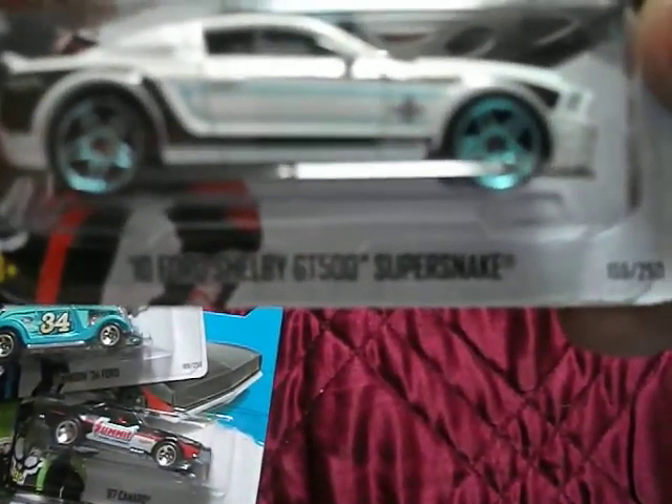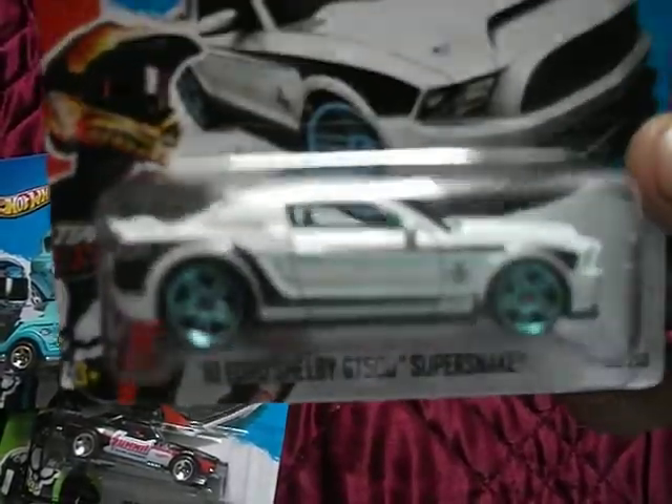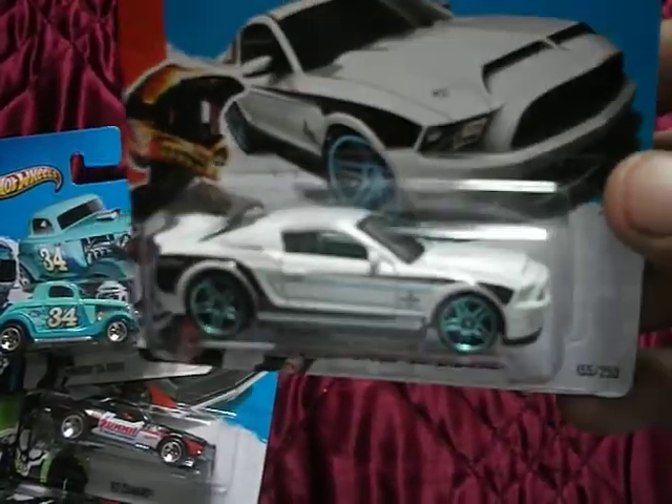Shelby GT500 Super Snake in white with the blue wheels, not the chrome wheels that are apparently a little bit rarer.